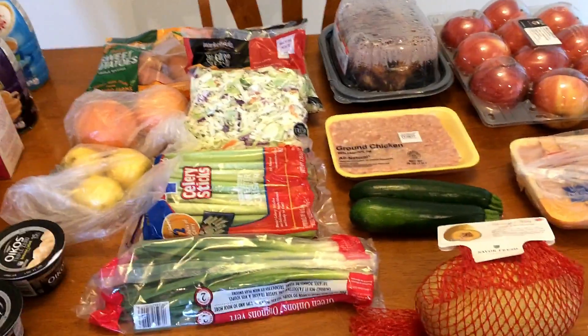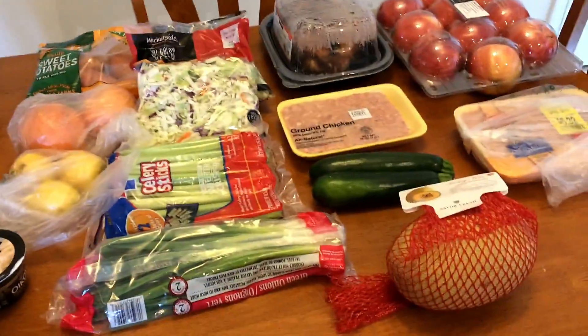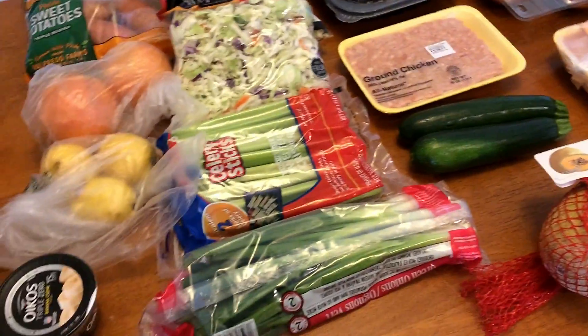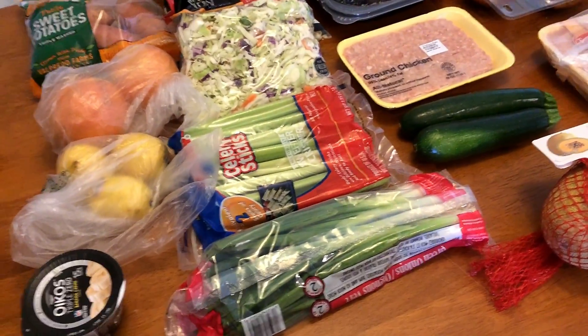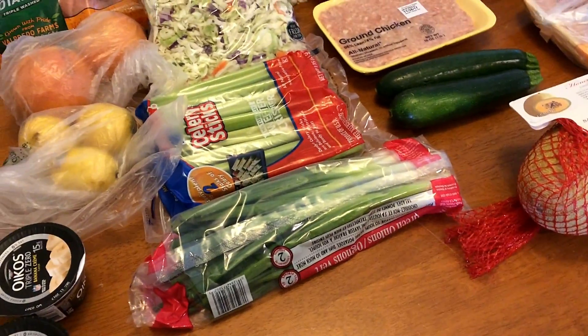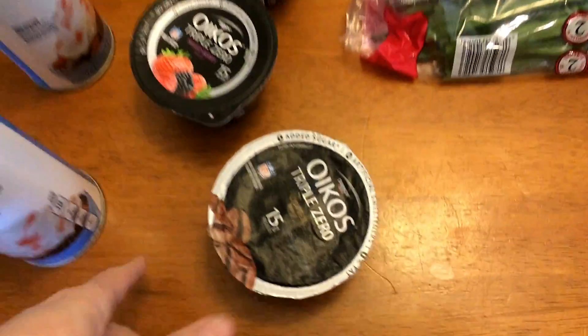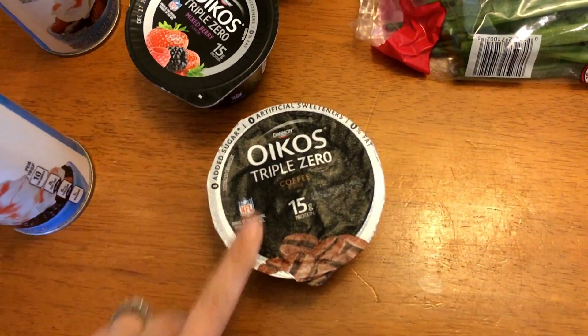Hi everyone, welcome back to my channel. I have a grocery haul here for you — this is going to be the first part. I did have requests to show what I was picking up for Thanksgiving, so this first part will be the Weight Watchers stuff that I'll have for the first few days of the week.